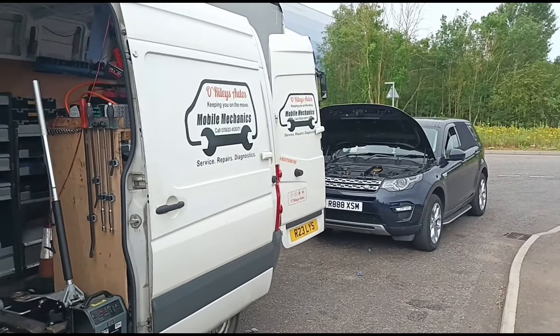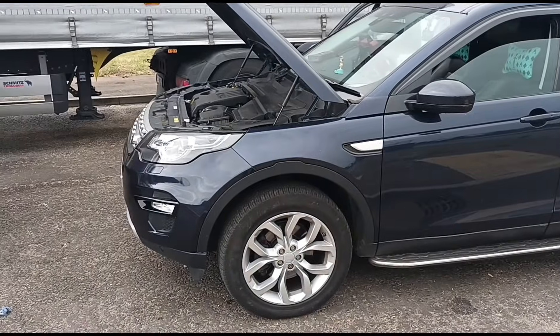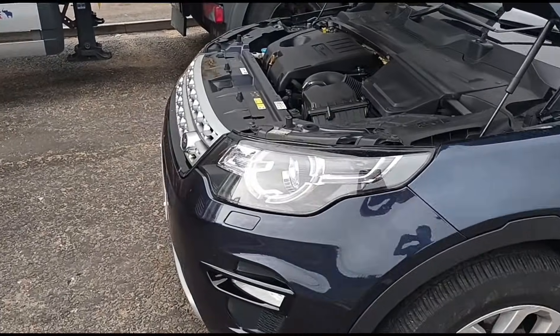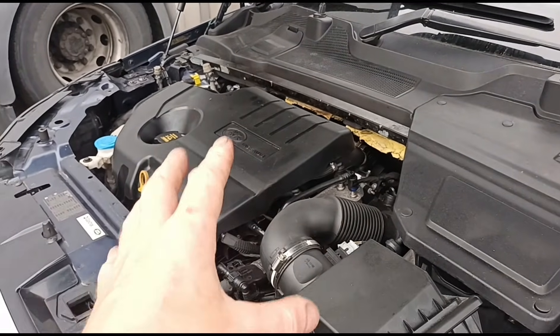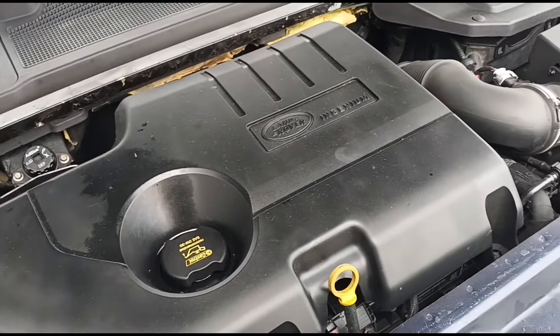Hello, it's Jimmy here at O'Reilly looking at a Land Rover Discovery Sport. This vehicle has a common issue — the customer has had the EGR valves replaced but still has an EGR valve code. This is the Ingenium engine again.